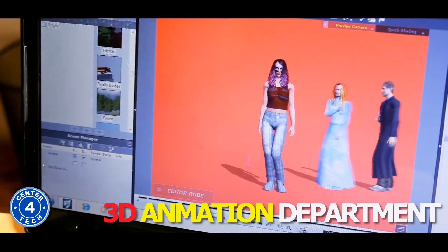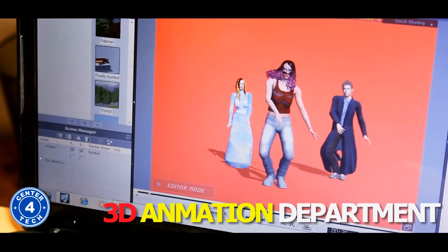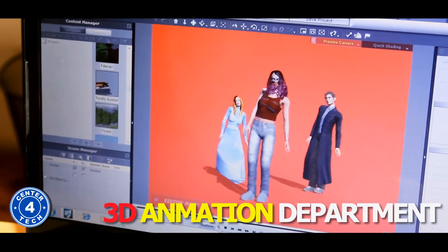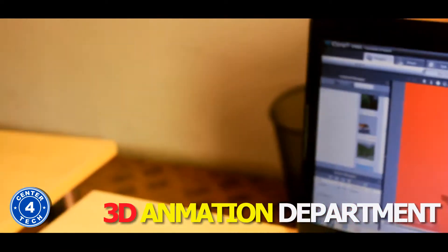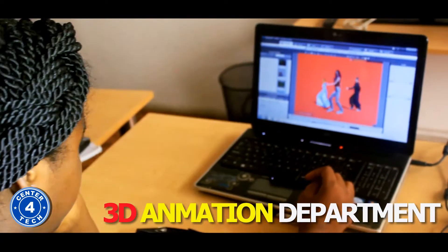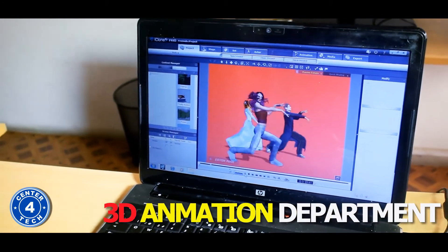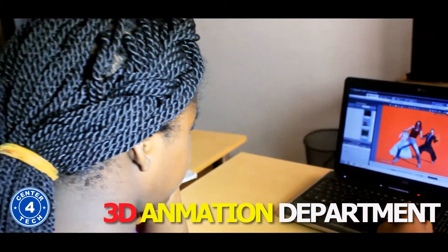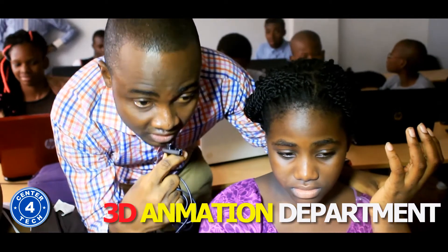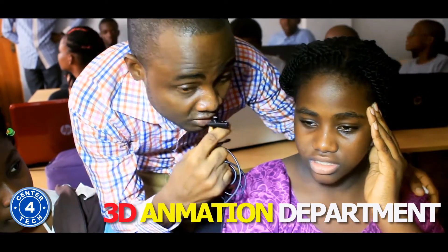Can we see what you've done so far? [Animation plays — characters greeting and dancing.] How long did it take you to create that? Well, it didn't take me long. I just did it today. Just today? Wow, that's lovely. So what can you say about Center for Tech? Well, I can say it's a very interesting place and I'm coming here next holiday.